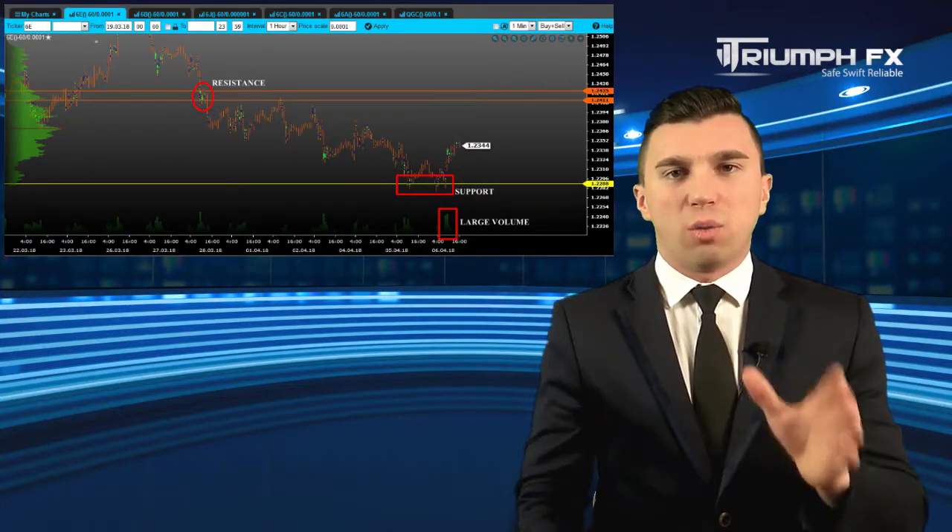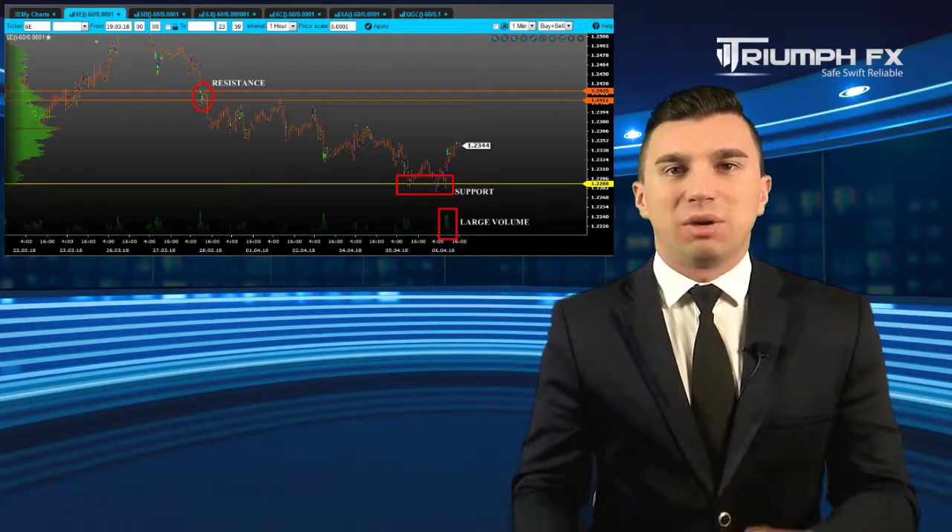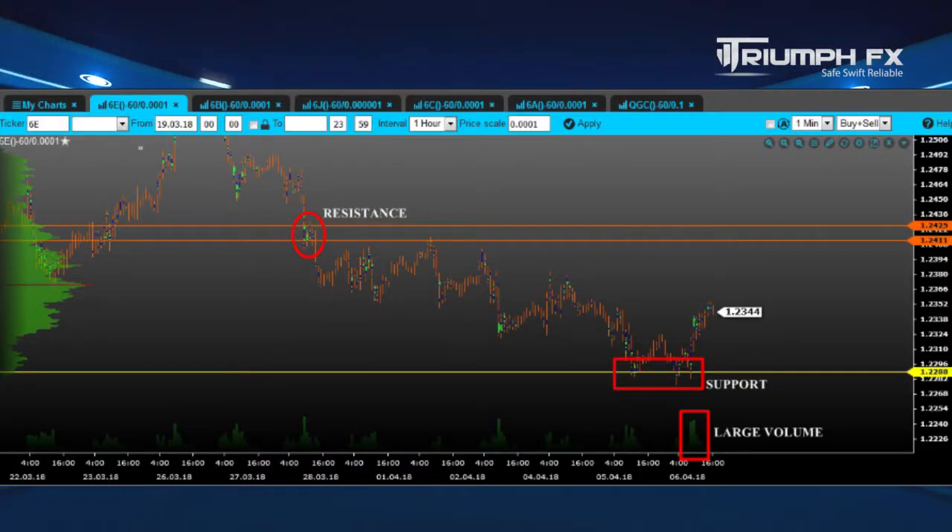The price tested the level of support 1.2227, but failed to break it down, and then rose up on large volume. Now the EURUSD is trading inside the local consolidation between two strong volume levels. The first one is the support, and the second one is resistance 1.2342–1.2357. As can be seen from the volume chart, large volume is concentrated within this consolidation.